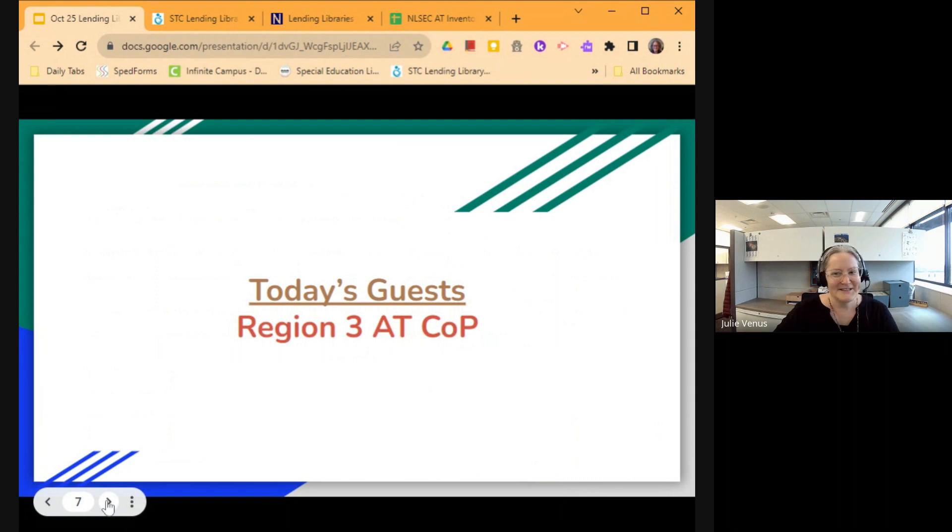Today's guests are a series of us from the Region 3 Assistive Technology Community of Practice, and each of them will introduce themselves as they take their turns on the slides. We're each going to be talking about some different AT lending libraries. Feel free to chime in with questions in the chat window or unmute yourselves — we'll also have time at the end for Q&A.